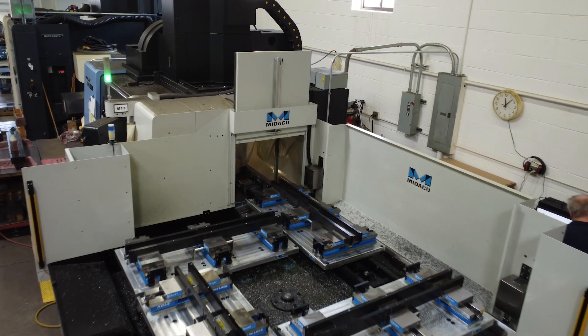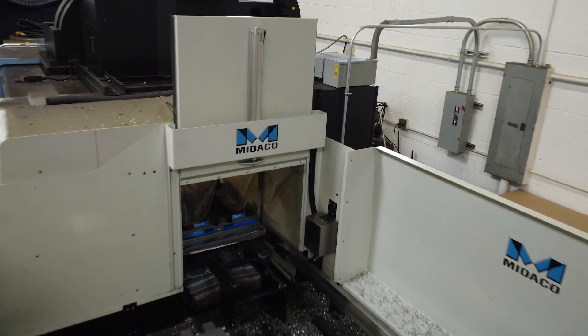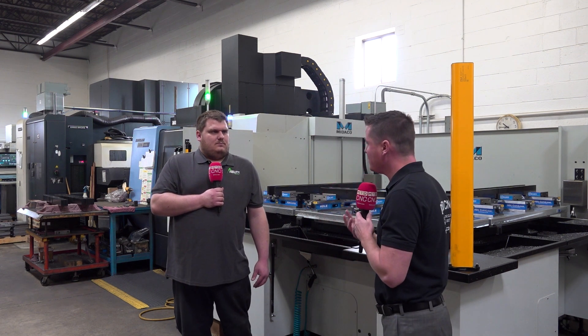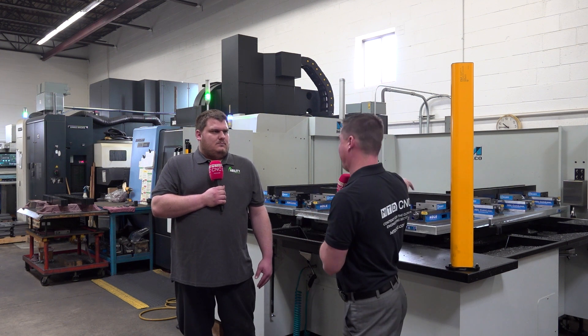Yeah, so automatically we're having more uptime on the machine even if we're busy doing something else or something else needs to be worked on. You told me a great story worth sharing with the audience — this is something Miteco excels at. You had a 10-minute part that was running and being run individually; you just utilized all 40 minutes here, right?